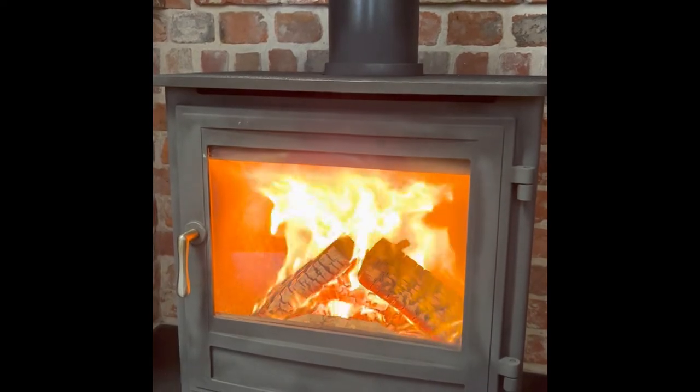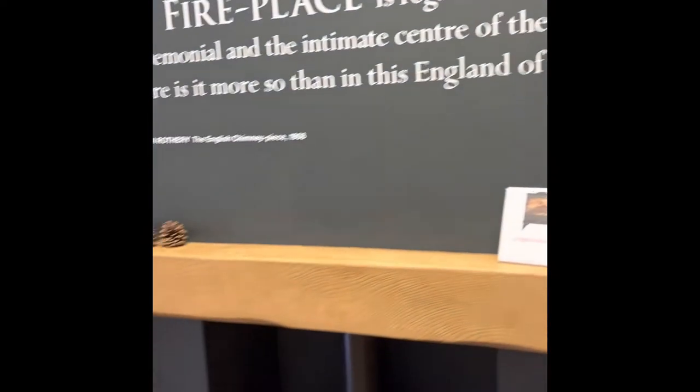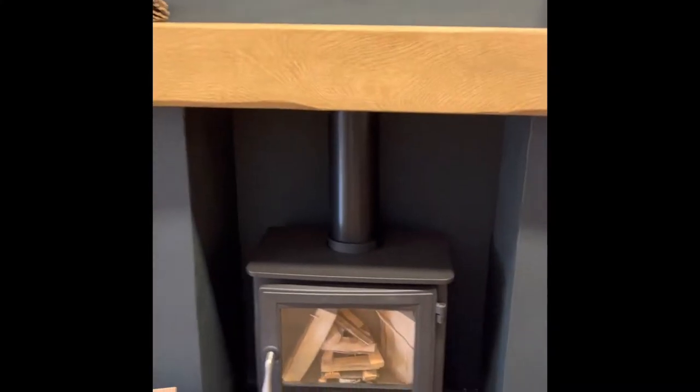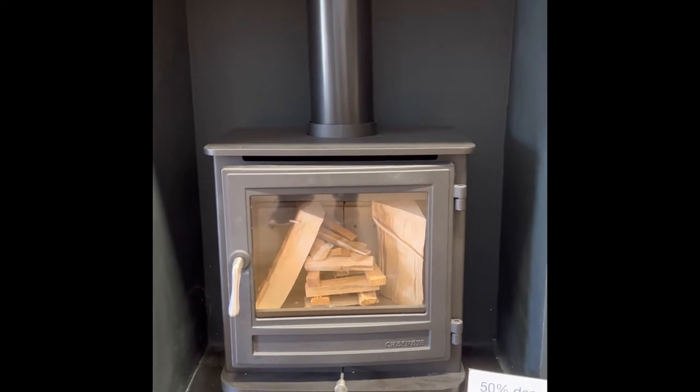So that's the Chesneys Salisbury 6. Next to that we have got the Chesneys Salisbury 5 — that's a 5 kilowatt wood burner.